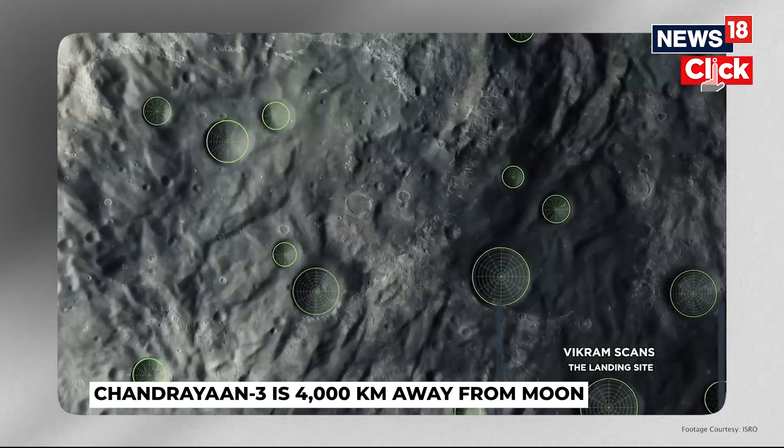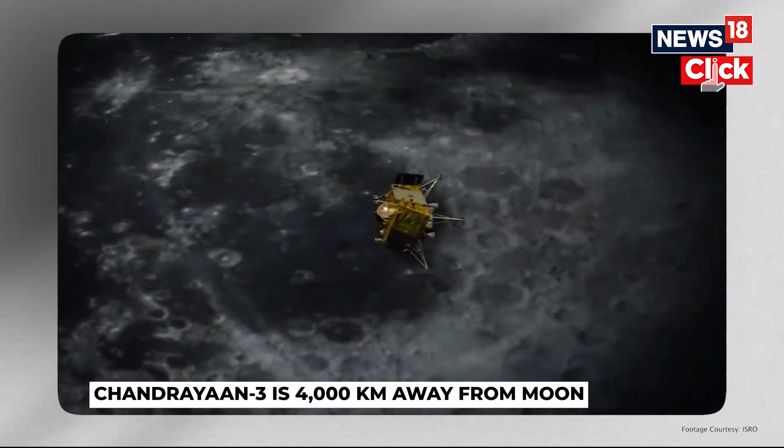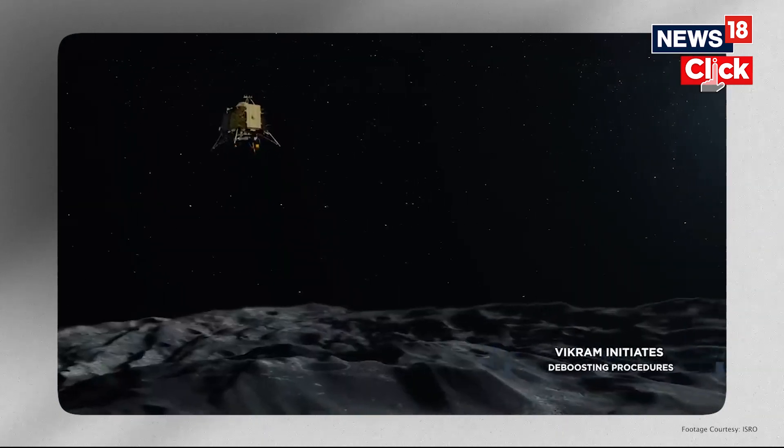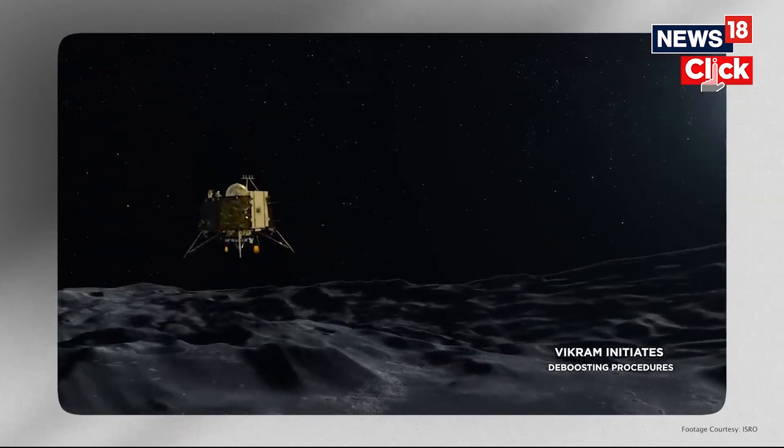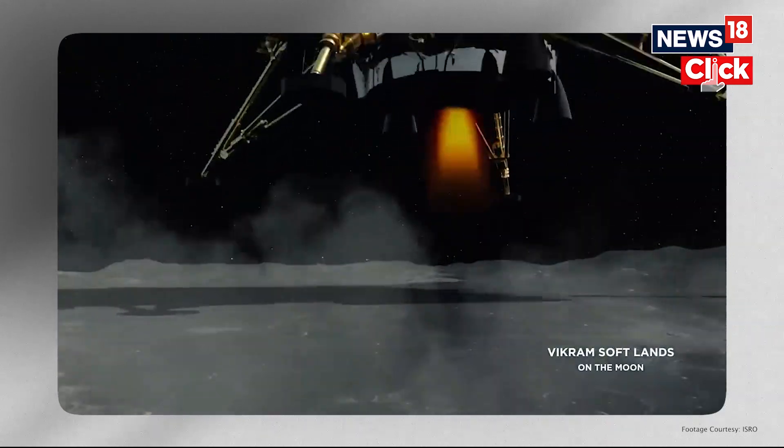Soft landing a lunar module will require going from a speed of over 6,000 kilometers per hour to zero. Just hitting the brakes will not help the situation. And this is precisely where Chandrayaan-3's predecessor, Chandrayaan-2, crashed while landing.